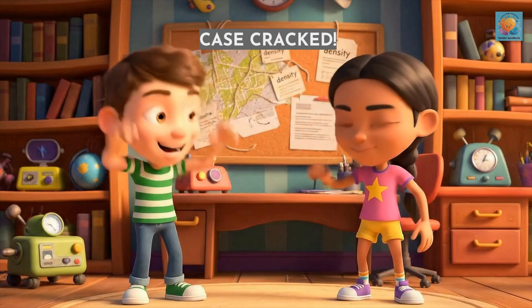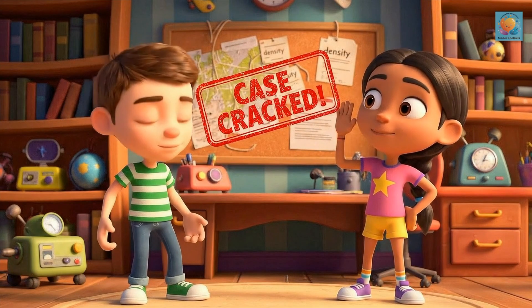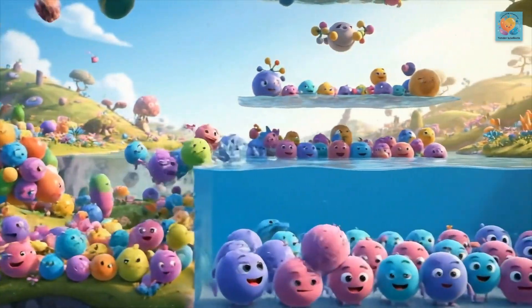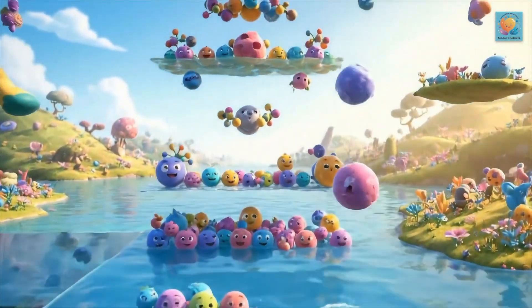You've done it, detective. You've cracked the case. You know it's not size or weight, but how tightly packed the molecules are. Case cracked. So keep your detective eyes open — the secret of density is everywhere, just waiting for you to solve the next mystery.